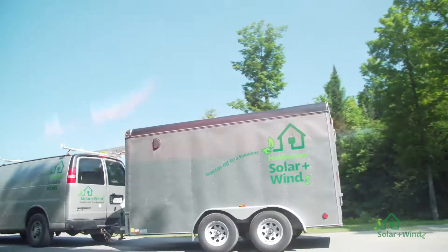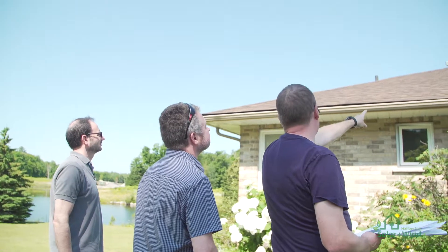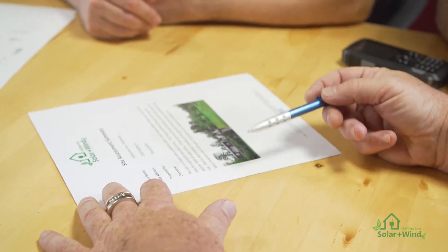Are you thinking about using an alternative energy source for your home or cottage? The first step is to determine if your site is suitable for an alternative energy project, and this first step is called a site assessment. The site assessment that Halliburton Solar and Wind will present to you will outline what alternative energy options are available to you on your property.